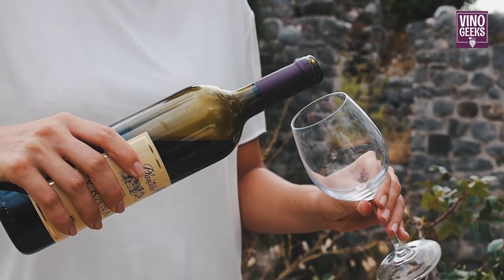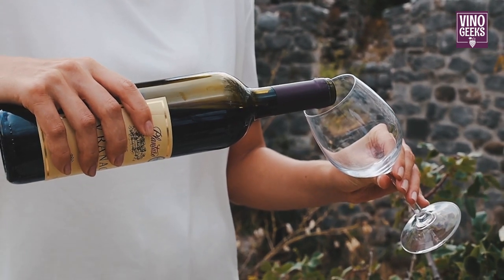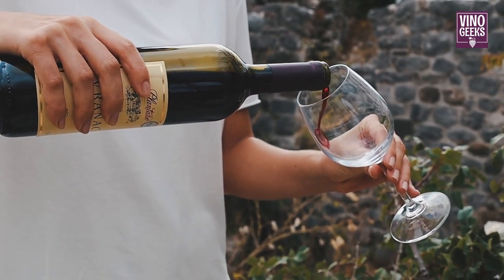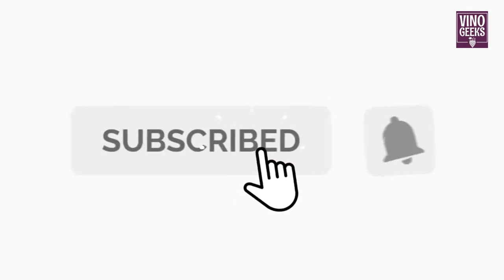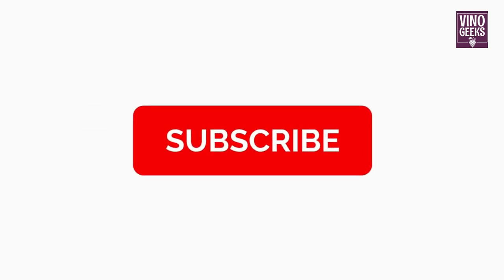Hello and welcome to Vino Geeks. Thank you for joining us for today's video on how wine is made. If you enjoy learning about wine, consider subscribing to our channel for more captivating content. Your support means everything to us.